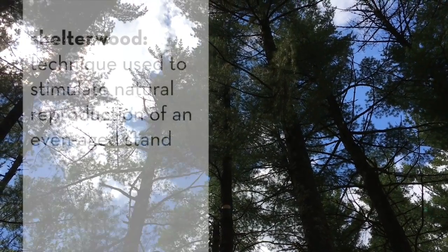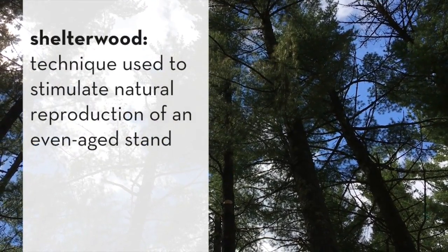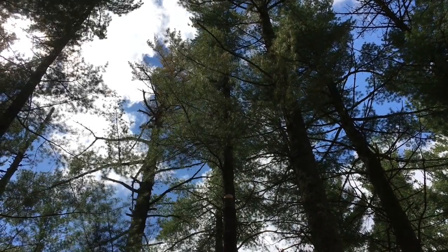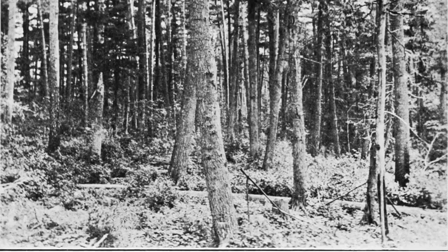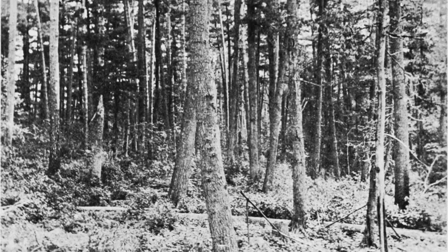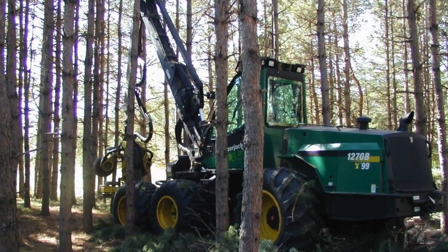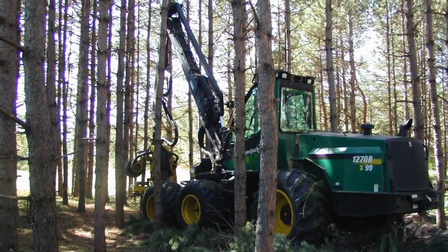The stand we're in today is our example of a white pine shelterwood. A shelterwood is a certain silvicultural technique that tends to favor white pine because of its shade mid-tolerance. This stand was originally planted in the early 1900s. It's an even-aged white pine stand that used to have a little bit of red pine representation, too. In 2004, they decided to cut out all the red pine and try and promote white pine in the understory.